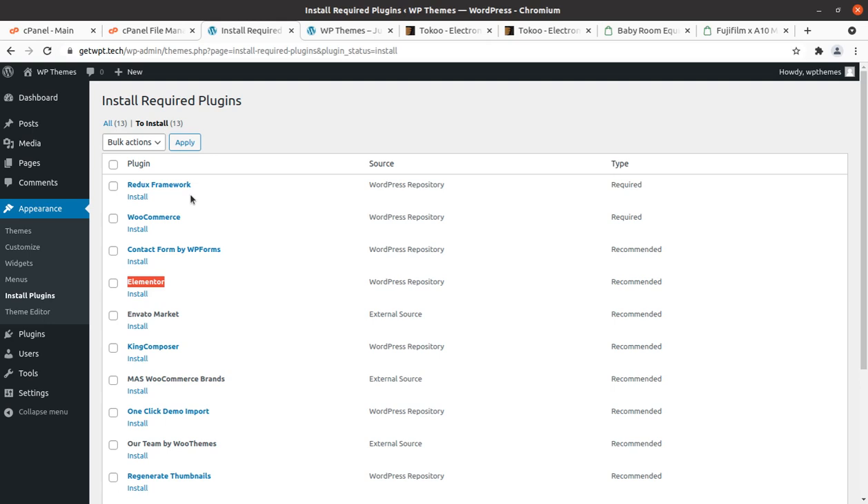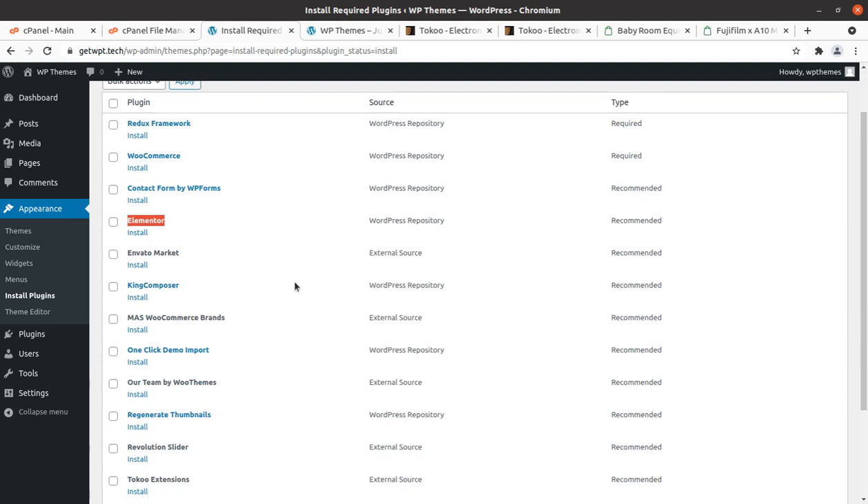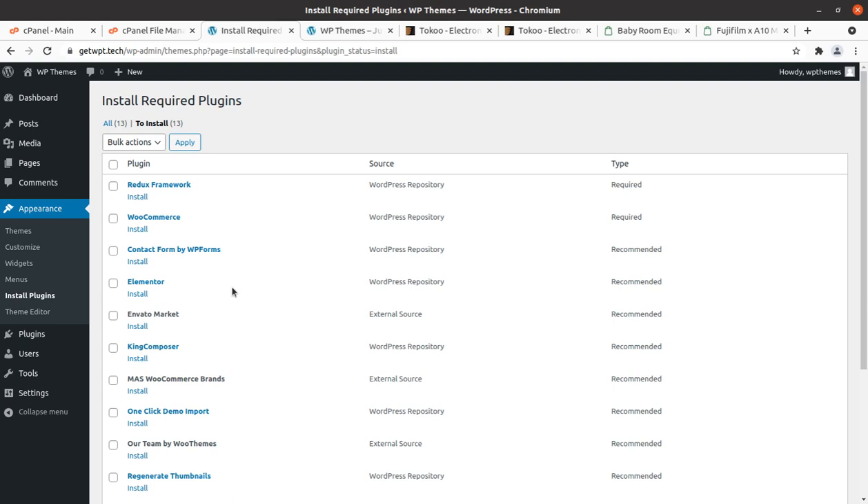At WP Themes channel, we bring only selected themes that have passed certain parameters, so our visitors can get wonderful themes. All themes are hand-picked and well tested. You can get the Toko WordPress theme along with other themes at the WP Themes website — follow the link in the description. Everything is available along with hosting plans. If you go for a hosting plan at WP Themes website, you get a pre-installed theme per your selection so you can start building immediately after delivery.